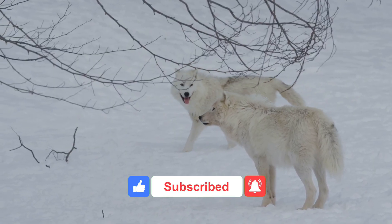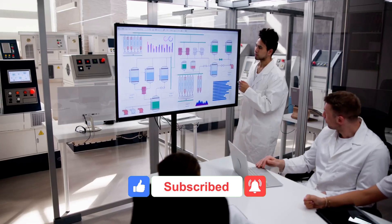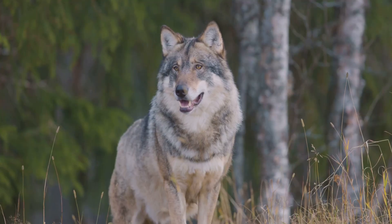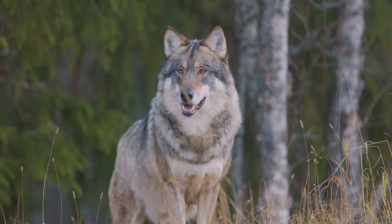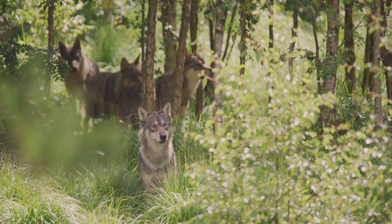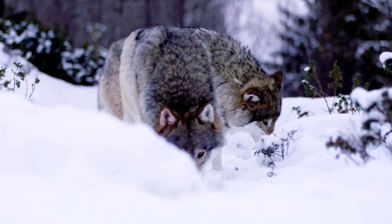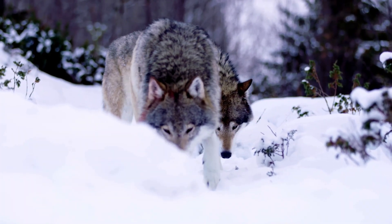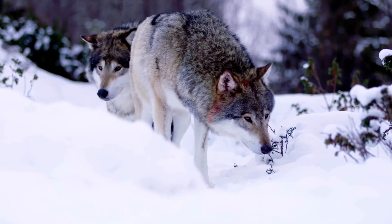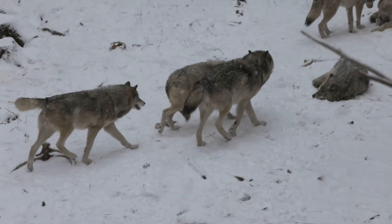First, let's get the basics down. The gray wolf, Canis lupus, is the largest wild member of the dog family alive today. It's smart, social, and widespread across North America, Europe, and Asia. The dire wolf, Aenocyon dirus, was a top predator in North America during the ice age.